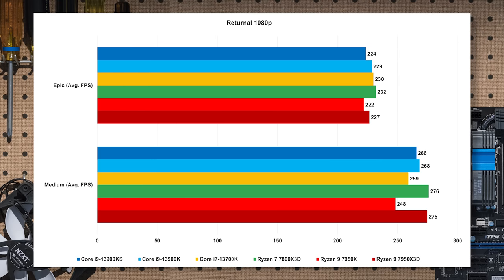Returnal has an Epic preset and a Medium preset. Epic is probably GPU limited, which is why Gordon cranked it down to Medium. The Medium preset shows a little more advantage for the cache, but it's still generally pretty close. It's probably mostly GPU limited even at Medium and 1080p, so you won't need to sweat the CPU much — though the X3D parts do look a little better.